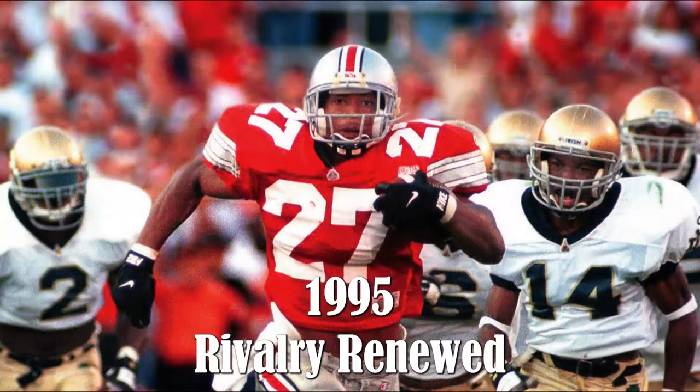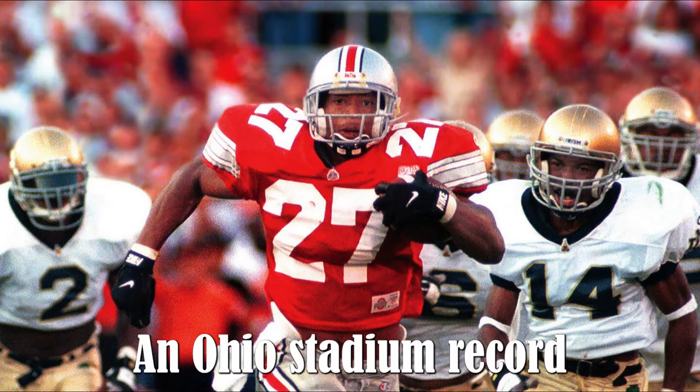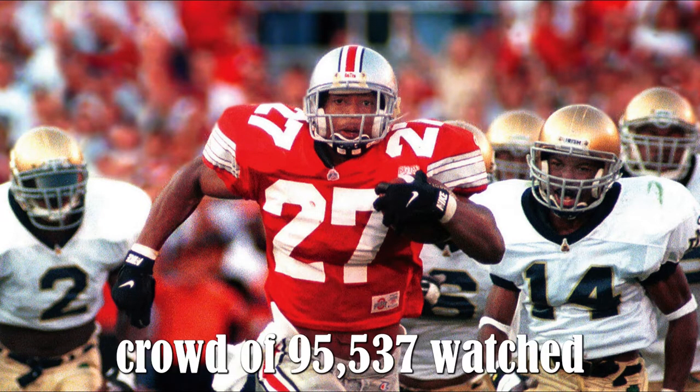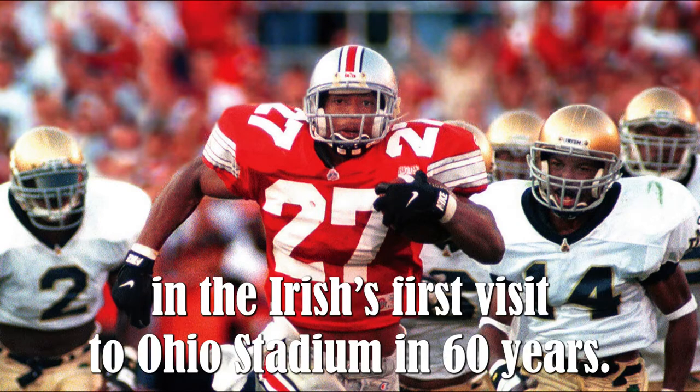1995 — rivalry renewed. An Ohio Stadium record crowd of 95,537 watched Ohio State come from behind to defeat Notre Dame, 45-26, in the Irish's first visit to Ohio Stadium in 60 years.